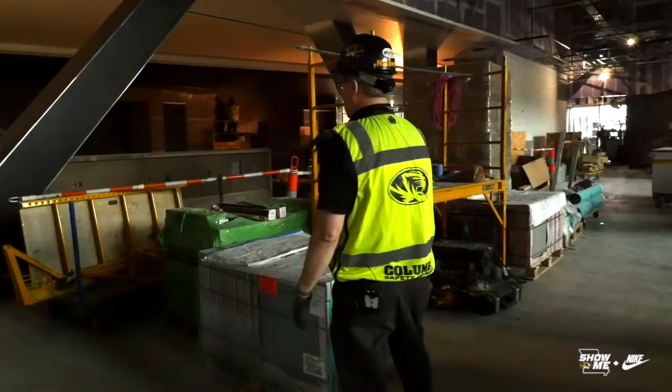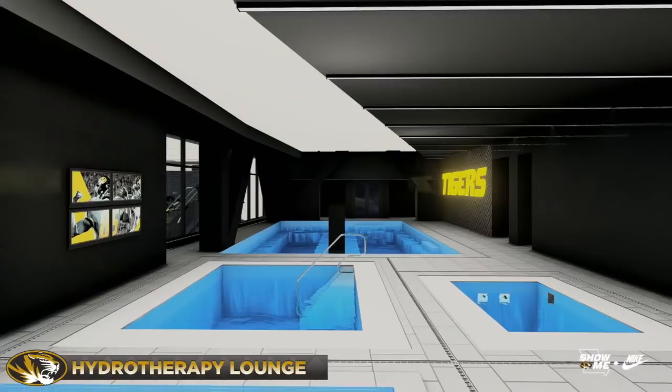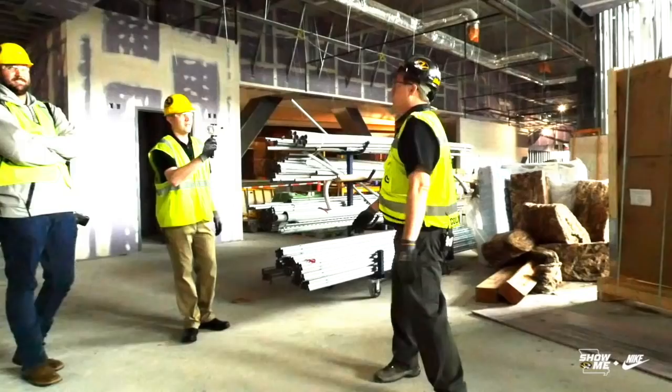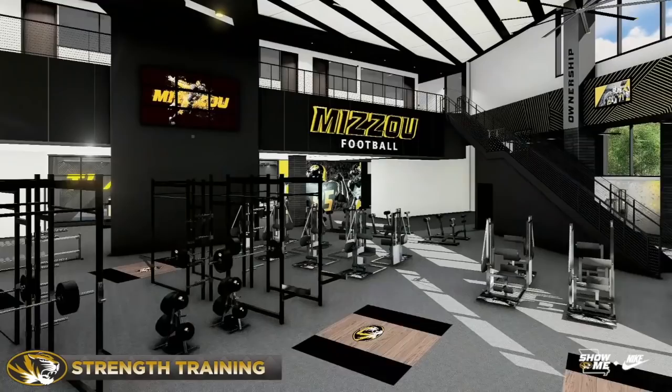This will be a glass wall into the hydro area. This immediate square pool right here is our recovery pool — it can hold about 55 people at a time. We have a balcony too, where the staff offices are. The strength staff is housed on the balcony overlooking this space.